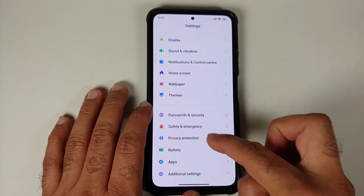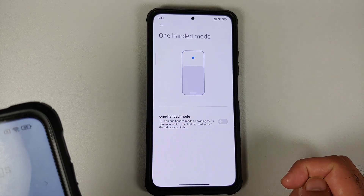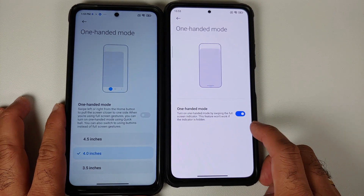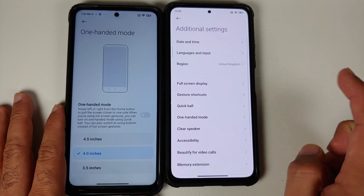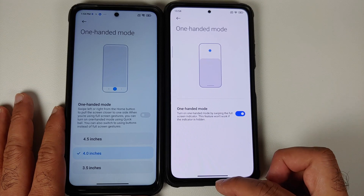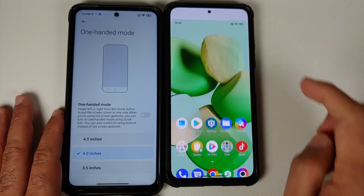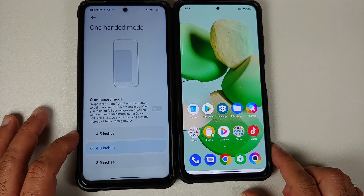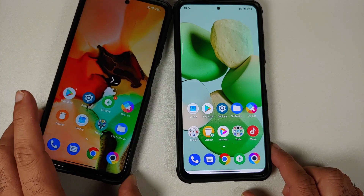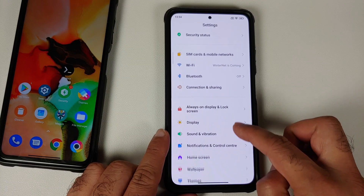If you go into Additional Settings and then into One-Handed Mode, the UI here is a bit different. That's because MIUI 13 based on Android 12 uses Google's implementation of one-handed mode. On MIUI 12.5, you had Xiaomi's implementation, which is why the UI looked different there.